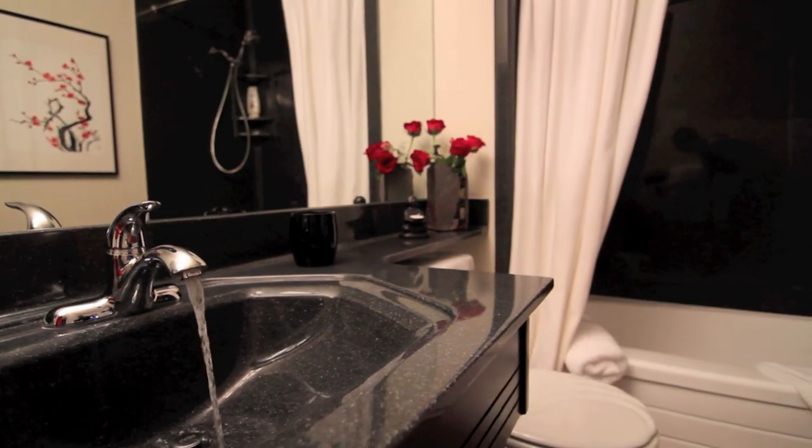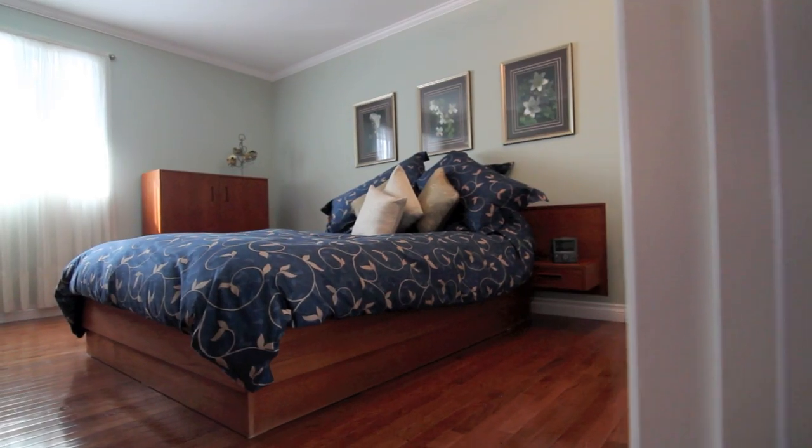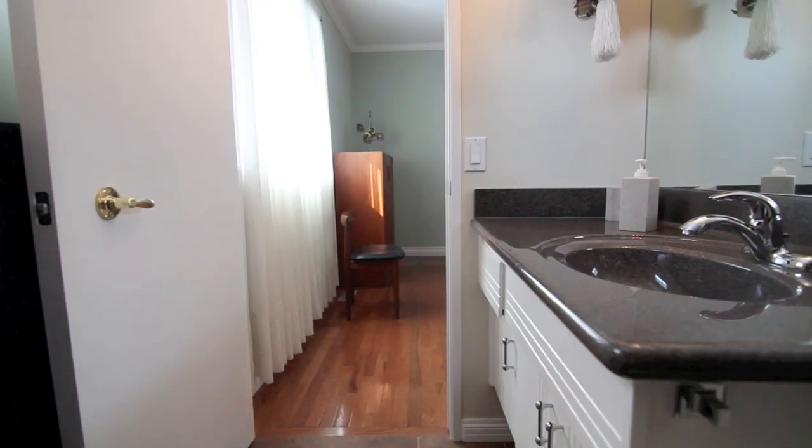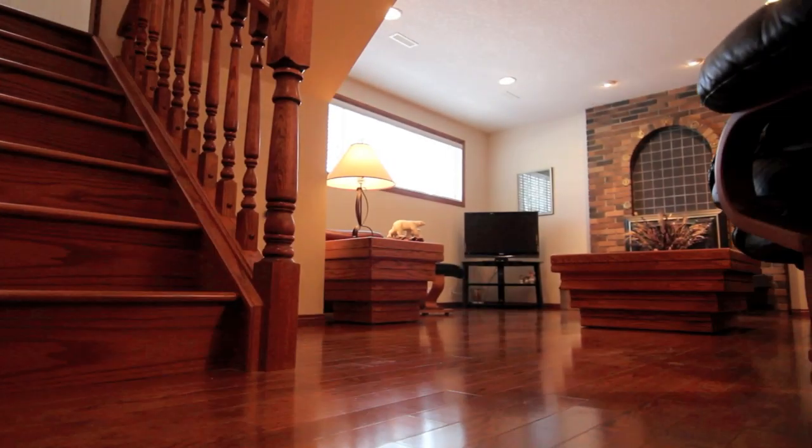With over 1,400 square feet and a fully developed basement, this pad offers a total of four bedrooms and three full bathrooms. There are many fixture upgrades throughout, including beautiful hardwood floors, refinished knockdown ceilings, air conditioning, and a heated attached double garage and much more.